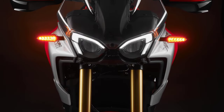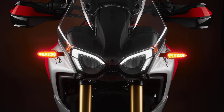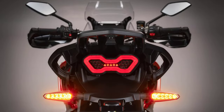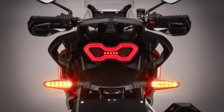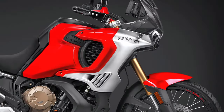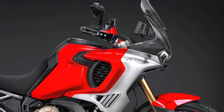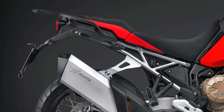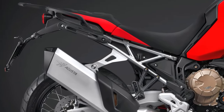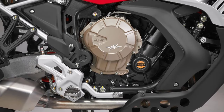Welcome back adventurers. Today we're diving into the world of adrenaline-fueled exploration with the 2024 MV Agusta Enduro Veloce. Known for their iconic designs and powerful performance, MV Agusta has once again pushed the boundaries with this new release. At first glance, the Enduro Veloce commands attention with its aggressive styling and unmistakable Italian flair — from its sharp lines to its distinctive exhaust note, every aspect of this machine screams adventure.